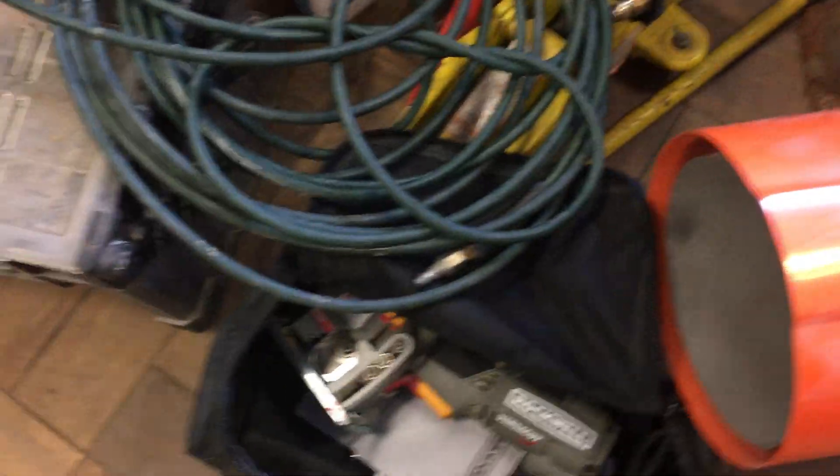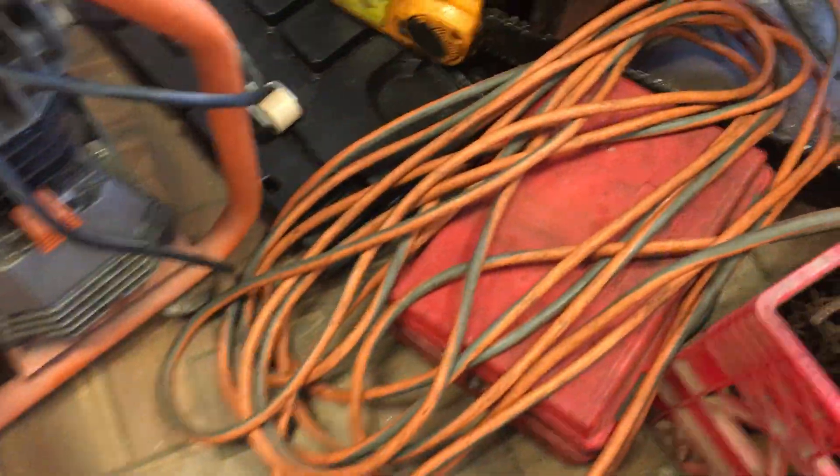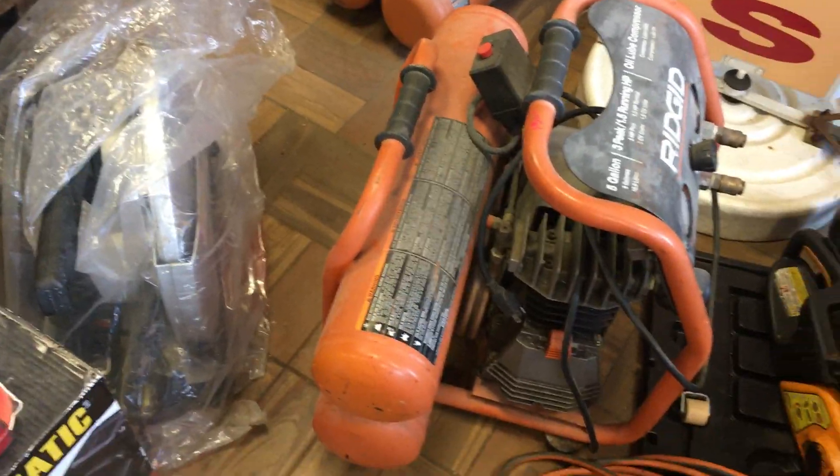That heater is seventy dollars. The Rockwell VersaCut is thirty dollars. Air hoses — I think they're like five or six dollars each. Another light-up electric extension cord, and this one is seven dollars. Rigid compressors — this one is $130.